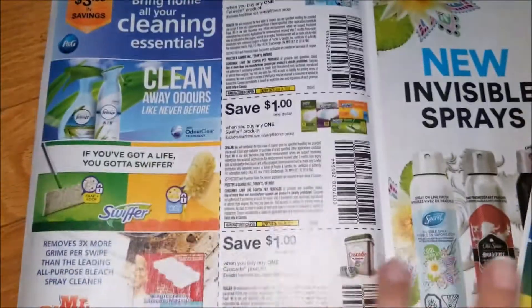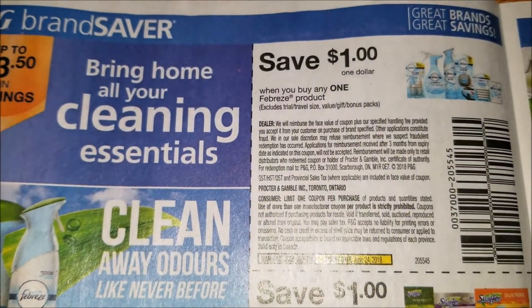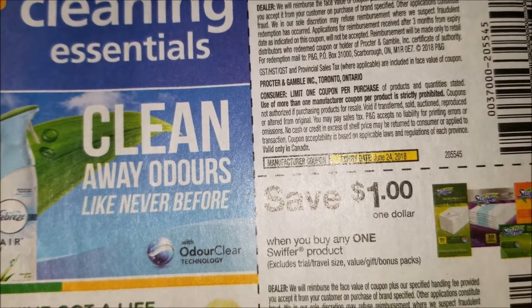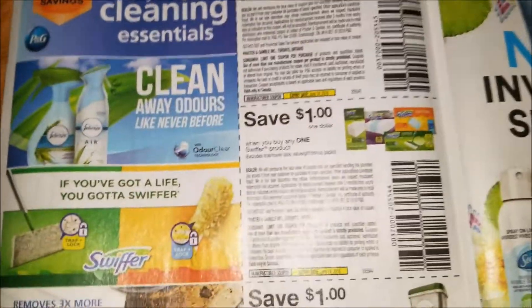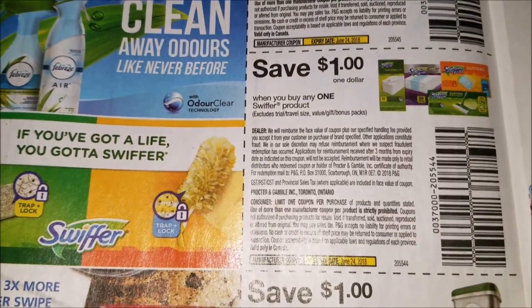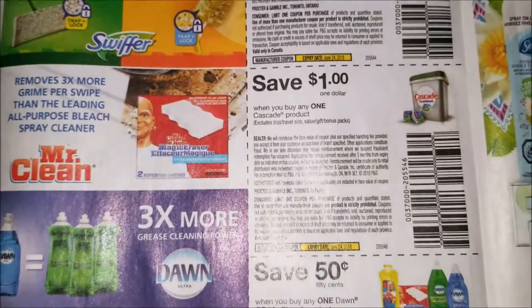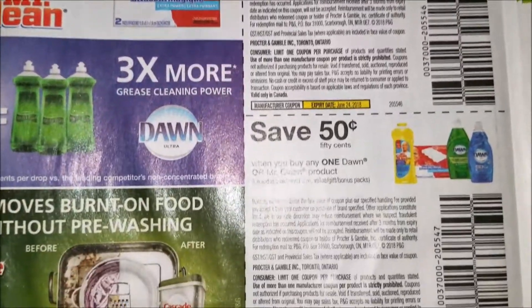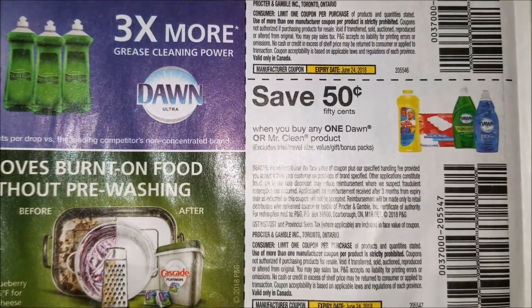First, we have save $1 when you buy any one Febreze product. These have expiry dates of June 24th, so about a little over a month. We have save $1 when you buy any one Swiffer product. Save $1 when you buy any one Cascade product. And save $0.50 when you buy any one Dawn or Mr. Clean product.